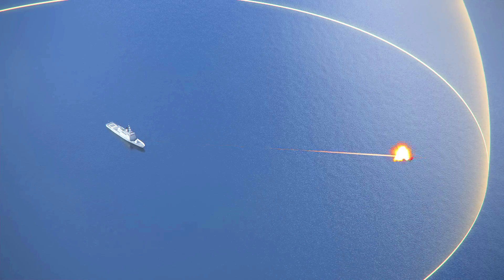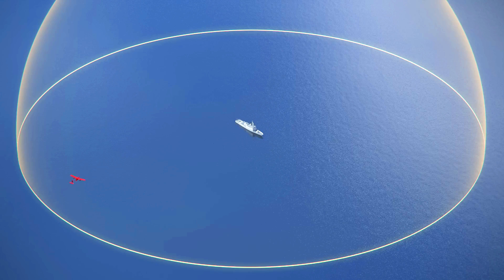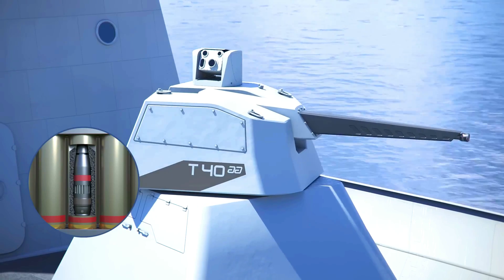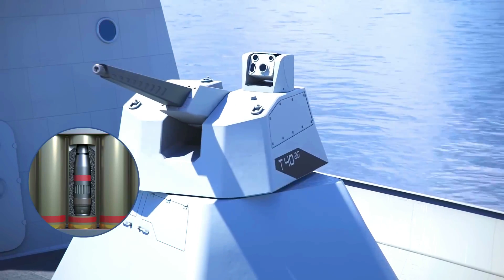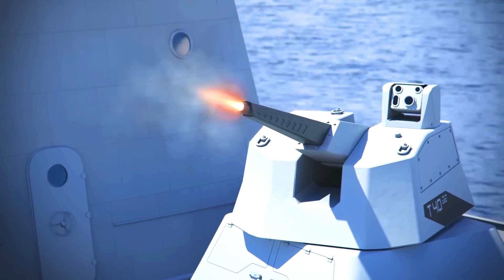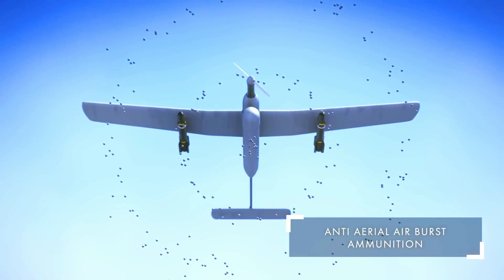It is equipped with a variety of sensors, including a camera, radar, and laser rangefinder, giving it a 360-degree field of view to track multiple targets simultaneously. It is also equipped with a fire control system that allows it to engage targets with high precision, and fires a variety of ammunition, including airburst, anti-tank, and high-explosive rounds. This makes it capable of engaging a wide range of targets, including aircraft, drones, helicopters, missiles, and boats.